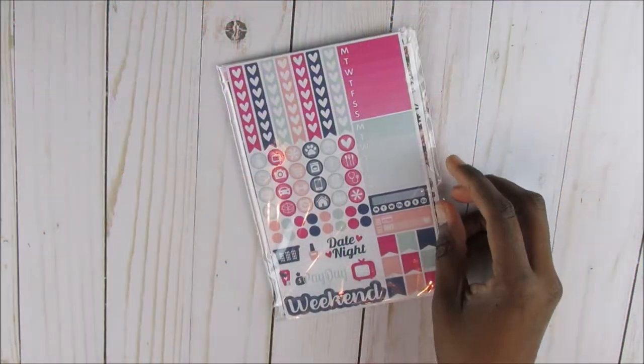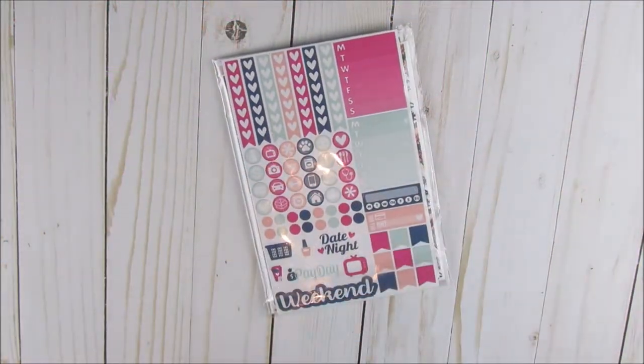Hey guys, welcome back to my channel. I am here with an Etsy haul and this is just a one-shop haul because I've been looking around on Etsy. I've been watching Etsy hauls on YouTube and I found a few shops that intrigue me and I'm very excited about. So I went on this one shop that I found and I went to her Instagram page.